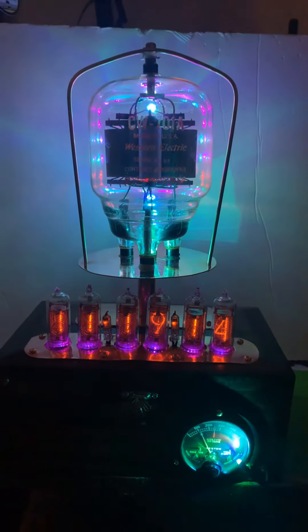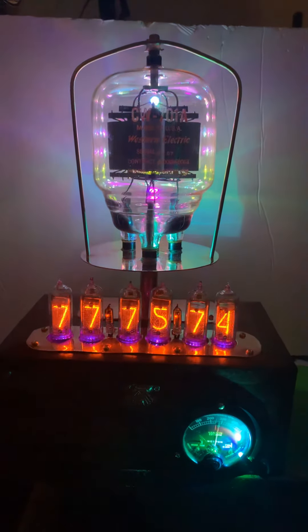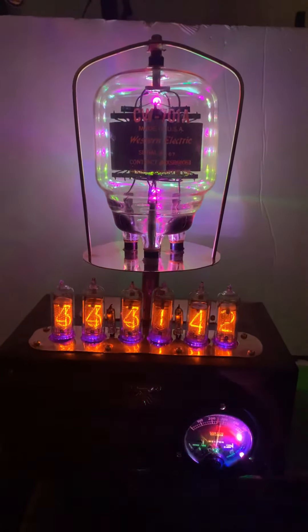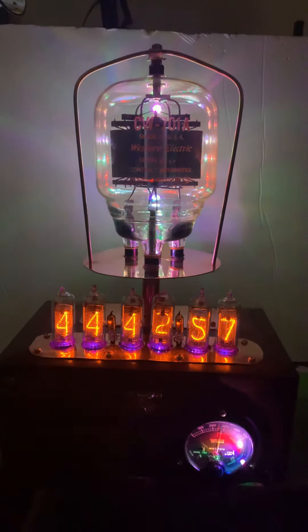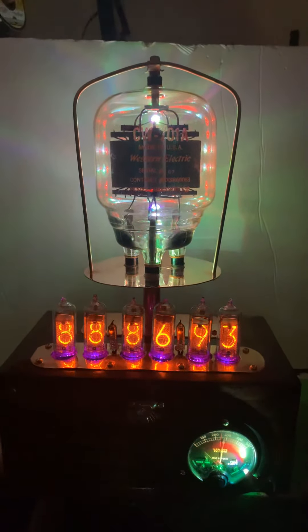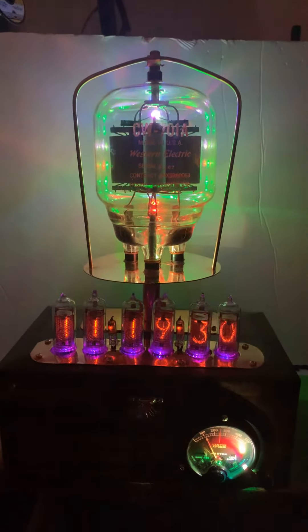This is a Navy Tribute Clock. This is a CW-701A radar modulator. These tubes were rushed into production at the beginning of World War II for use in radar in aircraft for the Navy.